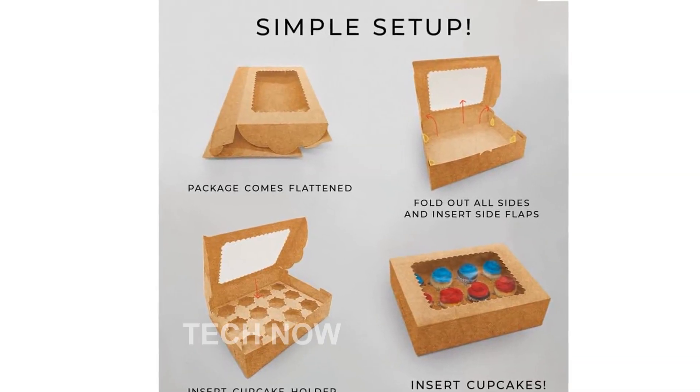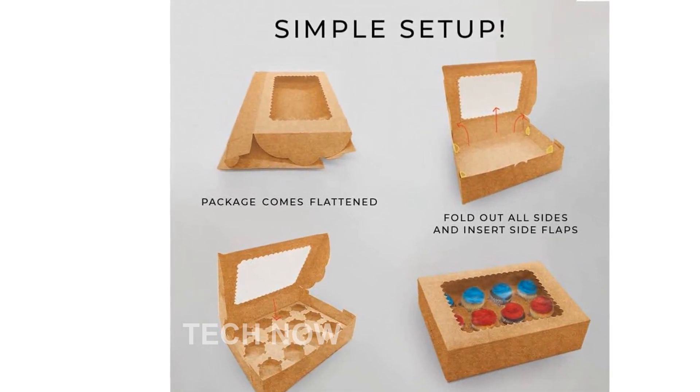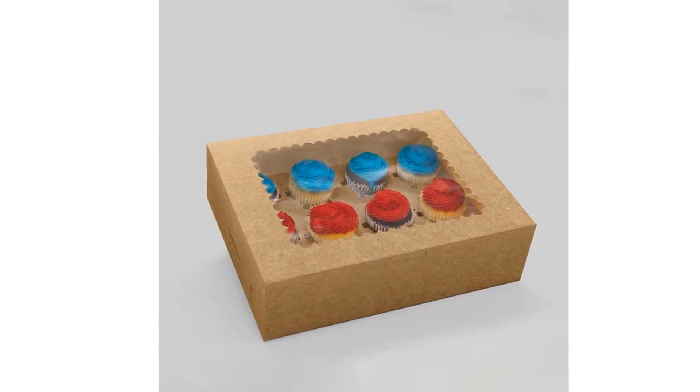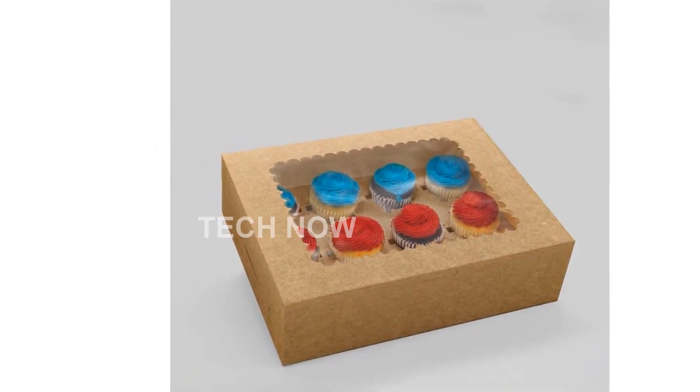When assembled, the boxes measure 12.8 x 10 x 3.5 inches, providing ample space for your baked creations. The brown recyclable cardboard paper adds a rustic touch to your presentation, making it even more appealing.